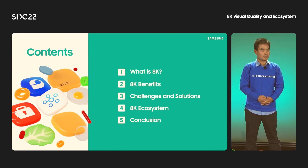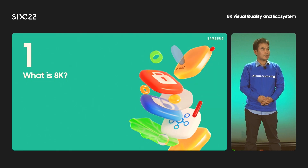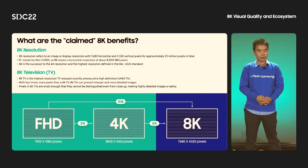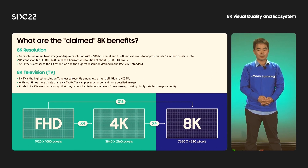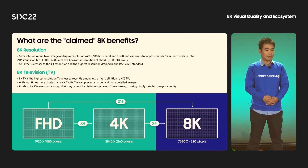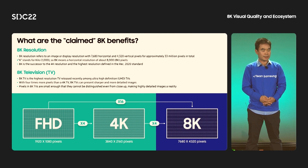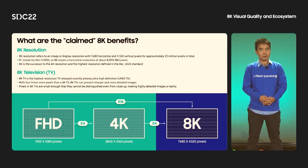Let's talk about what 8K is. 8K means an image or display resolution with 7,680 horizontal and 4,320 vertical pixels. In total, there are about 33 million pixels. The letter K means kilo, which means 1,000. So 8K resolution has about 8,000 pixels horizontally. 8K is the successor of the 4K resolution and the highest resolution defined in the UHD standard.